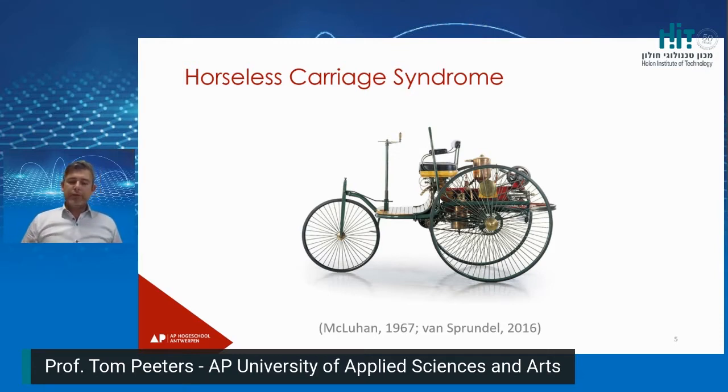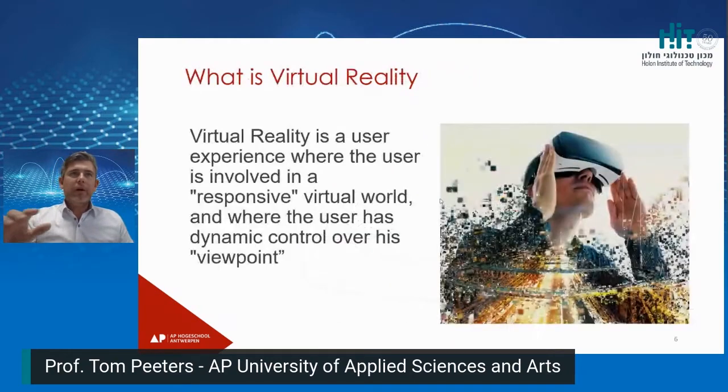Students have to be creative and try to innovate, because in the creation of virtual reality experiences, no one has defined any rules yet. Virtual reality is a user experience where the user is involved in a responsive virtual world. It's totally new — a responsive world. A virtual world is surrounded; you have 360 degrees of world and you have to wear some hardware device.